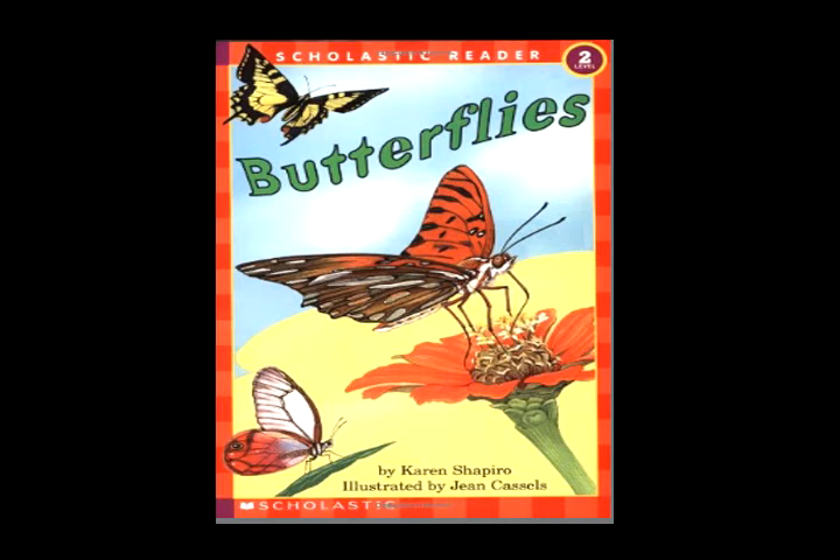Little caterpillars growing long, crawling, feeding, getting strong. They love to nibble and to chew. They eat small leaves and big leaves too.